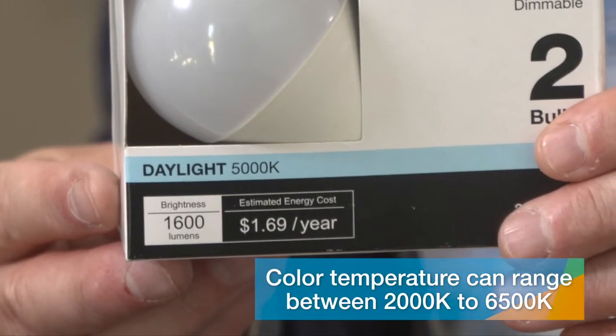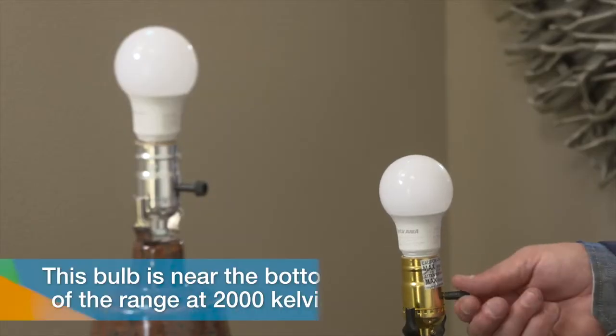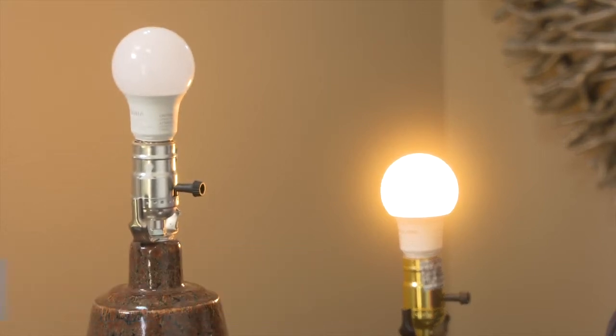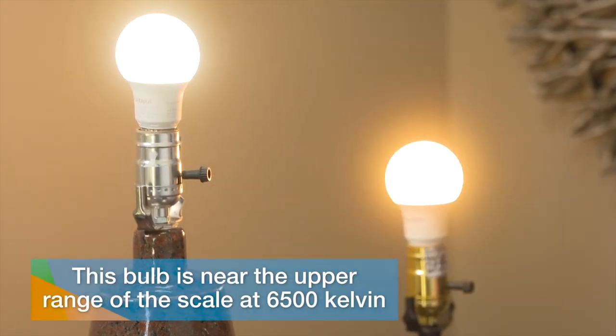You'll see a reference to color temperature — it can range anywhere from 2000 Kelvin to 6500 Kelvin. Here's what that difference looks like. This is a bulb with the color temperature near the bottom of the range, 2000 Kelvin. You can see how it's more of a yellowish light, very similar to the old-style incandescent bulbs.